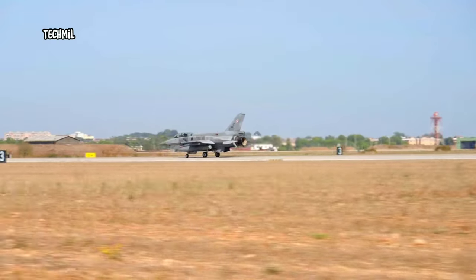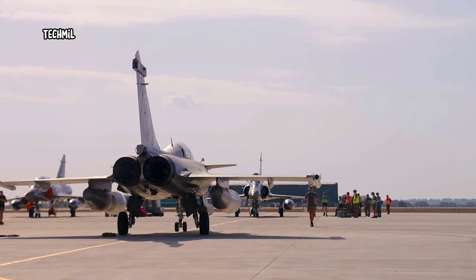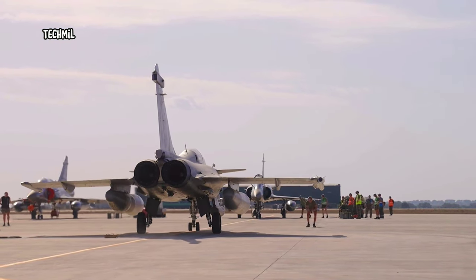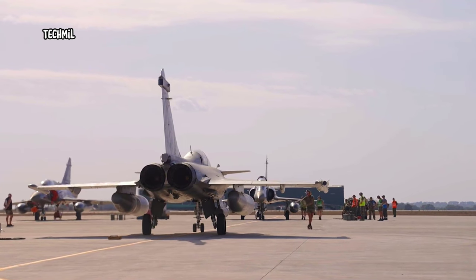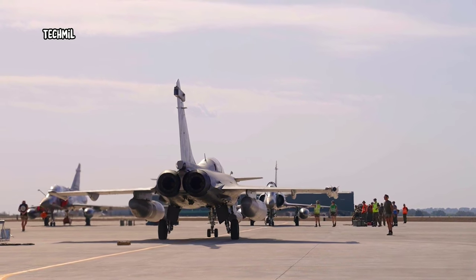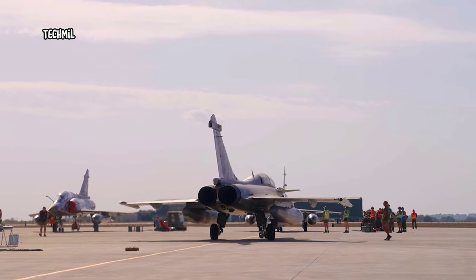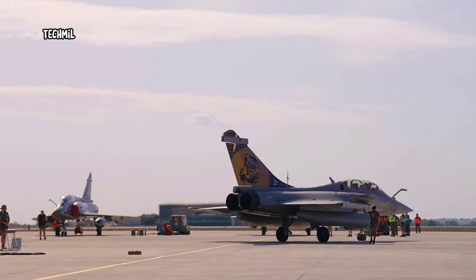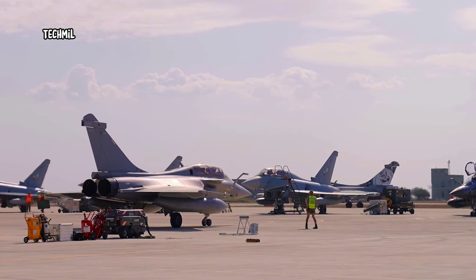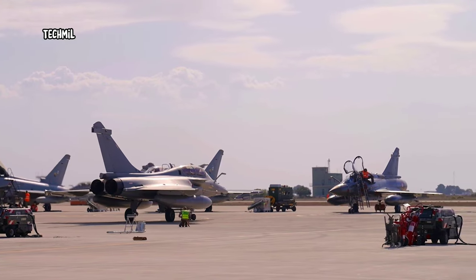The skies come alive with the roar of jet engines and breathtaking maneuvers. The 2023 NATO Tiger Meet is a testament to the Alliance's commitment to collective defense and cooperation. It's more than just a show of military might — it's a celebration of unity. As we conclude this exclusive look, we can't wait to see what the future holds for NATO and the incredible Tiger Meet. Thank you for joining us on this thrilling journey.